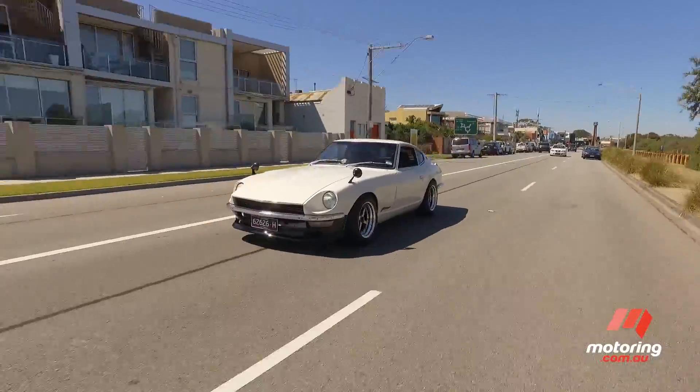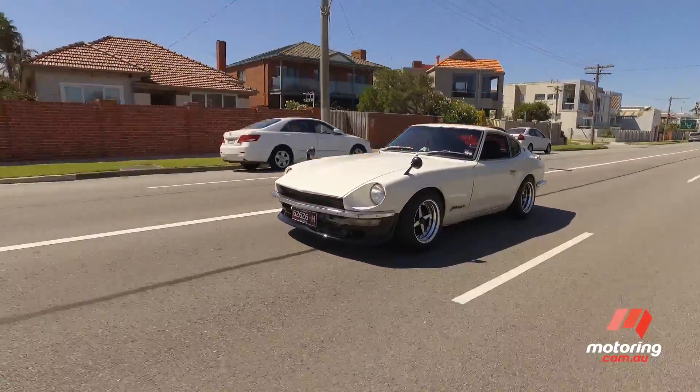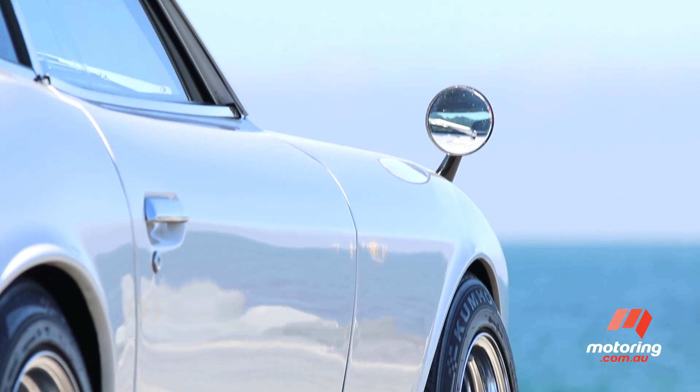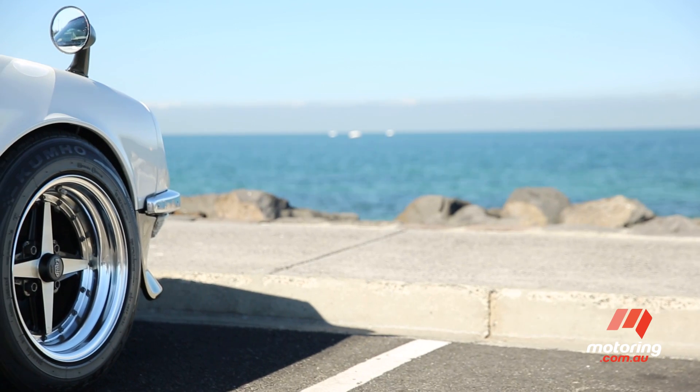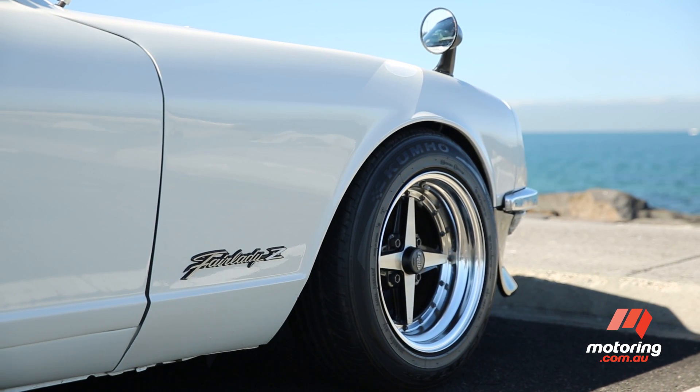In Australia, the 240Z was a refreshing change from the grunt of locally built V8 muscle cars. And today, it still stands out with its modernist design, and remains a relatively affordable classic, with good examples available on car sales for under $40,000.